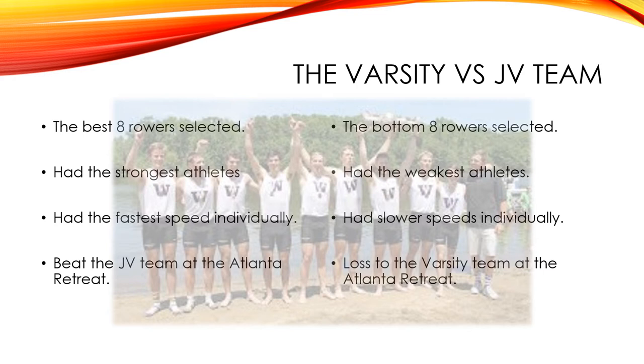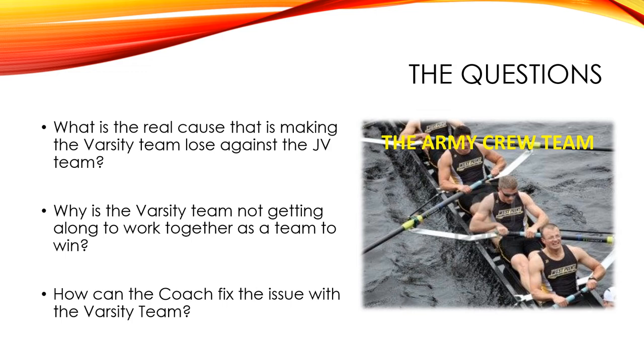After that retreat, things started changing — the behaviors changed, and the coach was not aware of that. When reading the case study, I thought about what questions would help figure out what was going on with the varsity team. What was the real cause making the varsity team lose against the JV? Because they started losing once they started playing against them. Why was the varsity team not working together to win? The behavior had changed, which was a psychological factor.